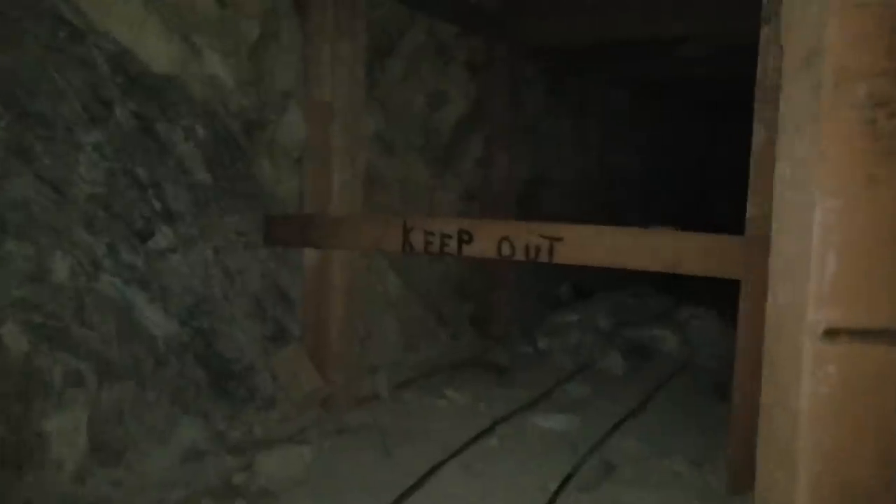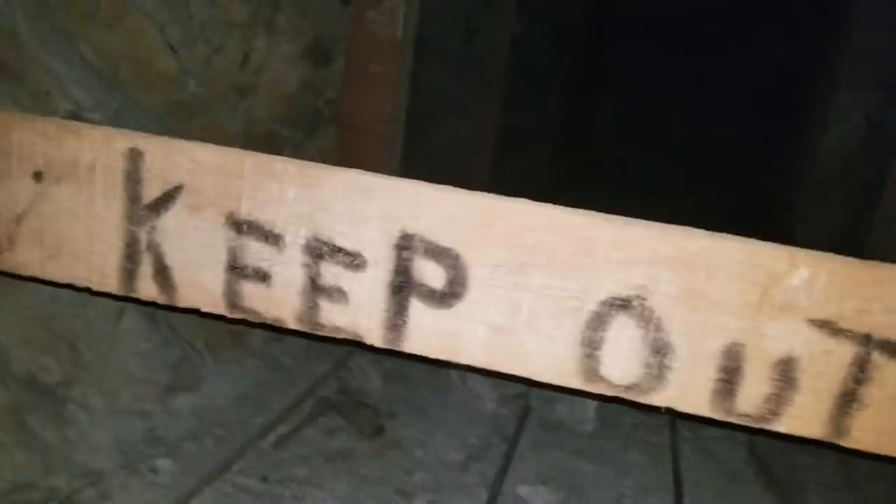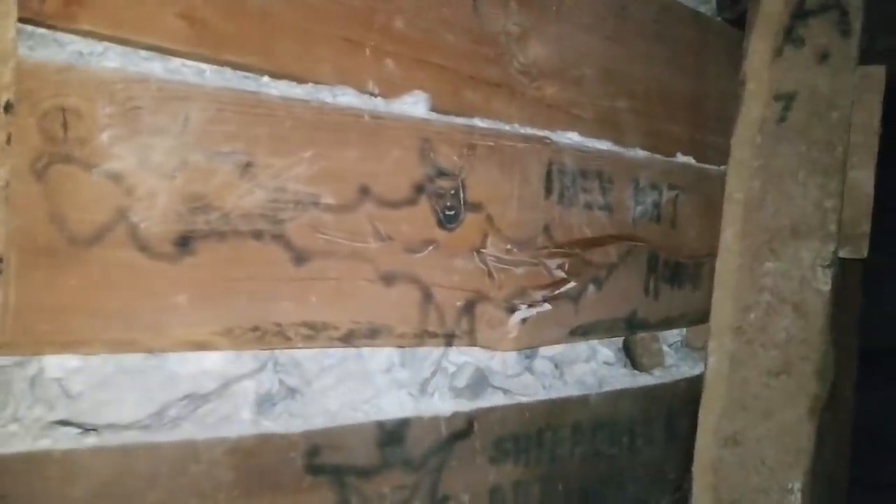I keep saying I've got to turn around. Oh look — Keep Out. All right, I'm going to obey the sign. Yikers — let's get out of here. There's all kinds of weird satanic graffiti on the walls here. I think it's going to be real nice to see the daylight.